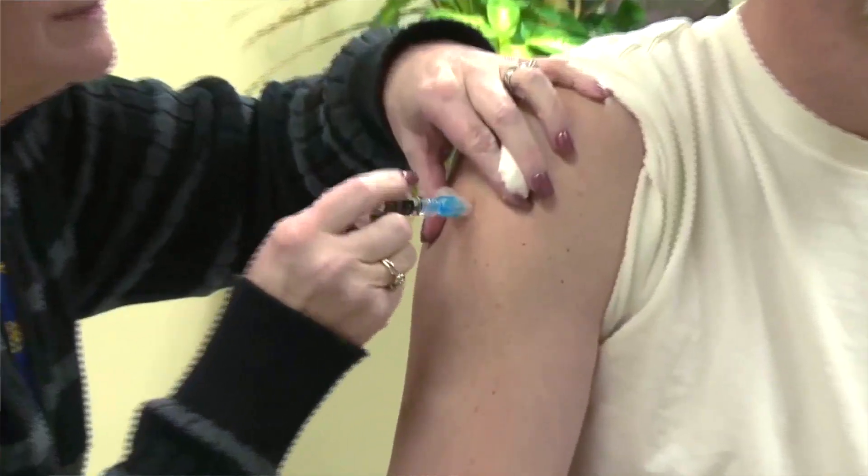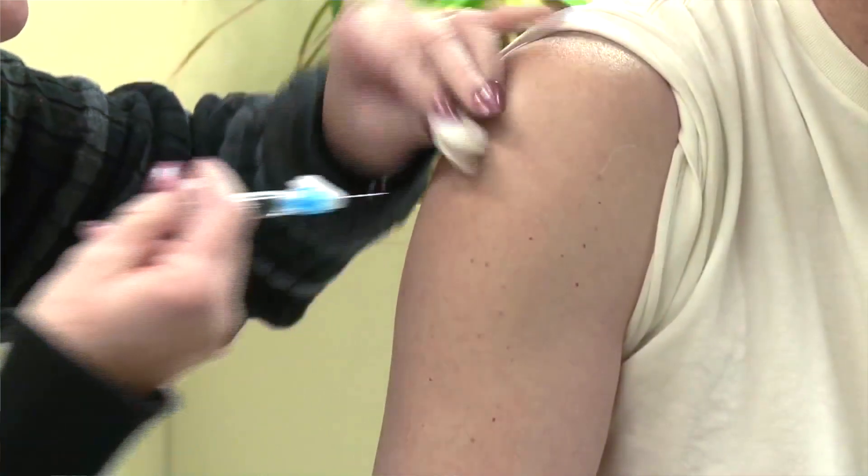It looks at two different approaches — two different ways of protection. One is what we call the standard of care, where people get two flu vaccines in their first year after stem cell transplant, and the study looks at comparing that with a different approach which involves using a higher dose vaccine.